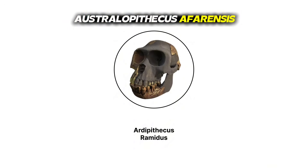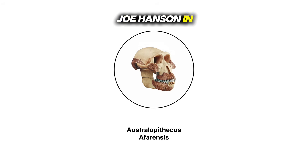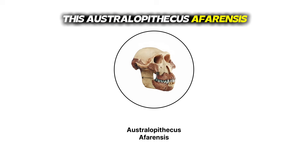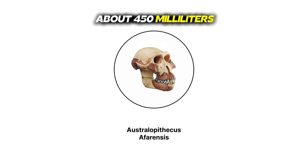Australopithecus afarensis — Lucy in the Sky. Fast forward to 4 million years ago and meet Lucy, discovered by Donald Johansson in Ethiopia. This Australopithecus afarensis had a brain still small, about 450 milliliters — roughly a Coke can — but she walked upright like she owned the savannah.